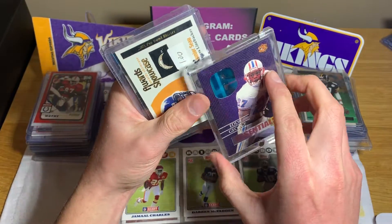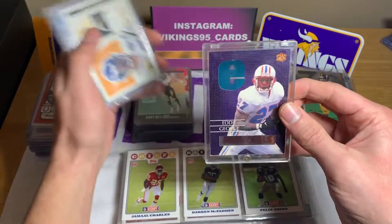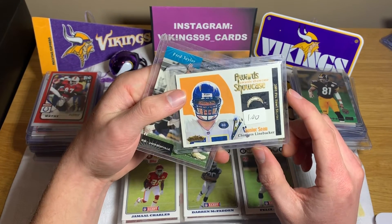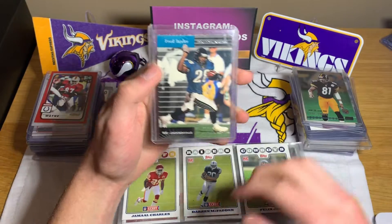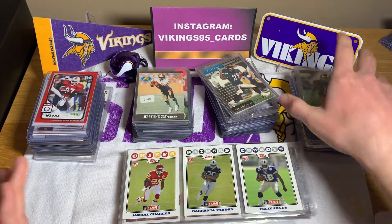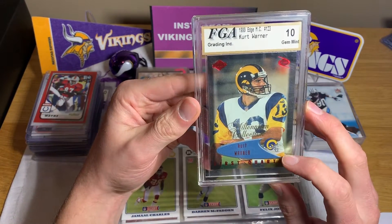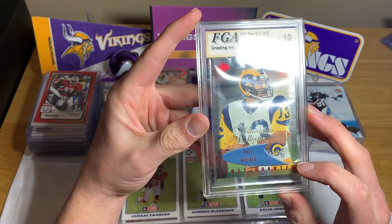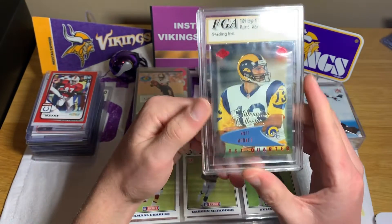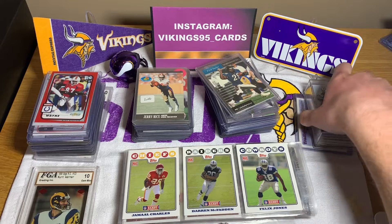We have an Eddie George encased Case Essentials card — wow, that's cool. We got Junior Seau — doesn't look like a rookie — and Fred Taylor second year card. This is incredible. This might be the best purchase on eBay ever. We have a Millennium FGA Kurt Warner, 10 gem mint, first quarter for the Rams — that is crazy. So it's a second year, way cool. 10 mint there.